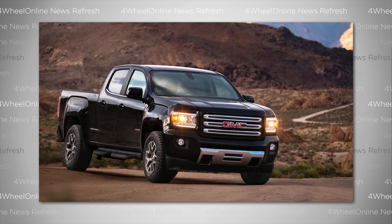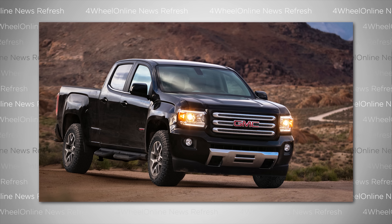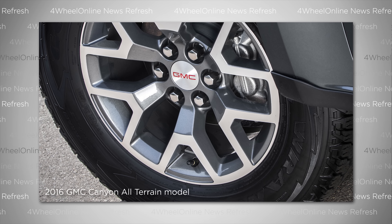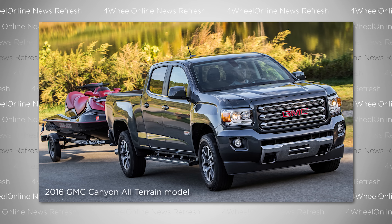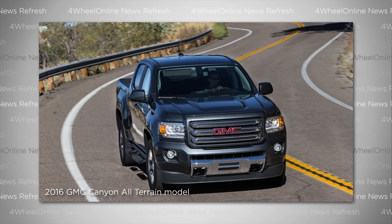It also has extra USB charging ports. Basically, it's a luxury package like you'd expect from the Denali trim. On the opposite side of the spectrum, you've got the All-Terrain X trim, which builds on the current all-terrain package. Features include Goodyear Wrangler Duratrac all-terrain tires, upgraded suspension, transfer case shield, all-weather floor liners, hill descent control, remote start, and spray-on bed liner. It's no Raptor, but it's worth looking into if you're interested in the Canyon.